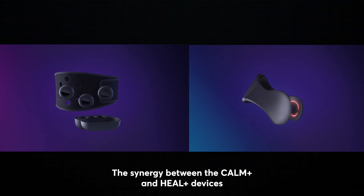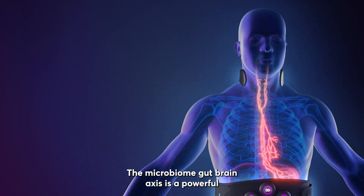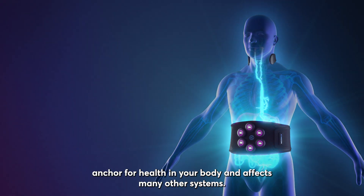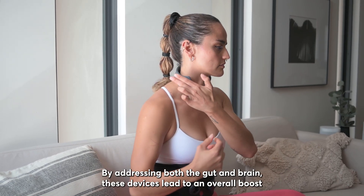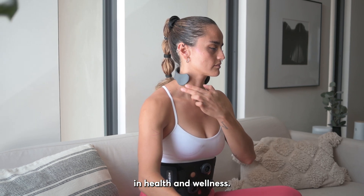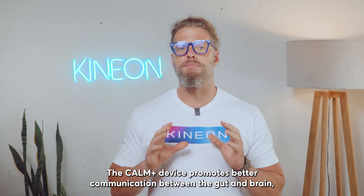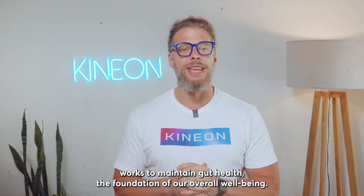The synergy between the Calm Plus and Heal Plus devices is where the magic really happens. The microbiome gut-brain axis is a powerful anchor for health in your body and affects many other systems. By addressing both the gut and brain, these devices lead to an overall boost in health and wellness. The Calm Plus device promotes better communication between the gut and brain, while the Heal Plus device works to maintain gut health, the foundation of our overall well-being.